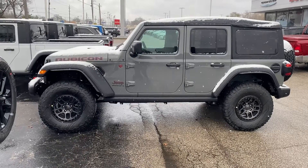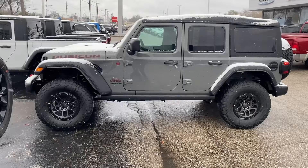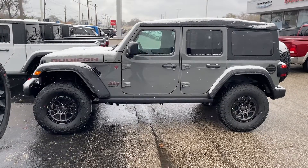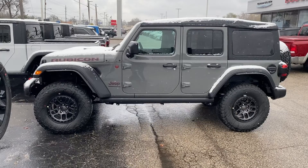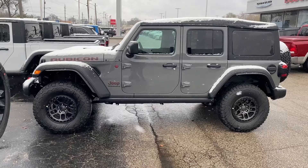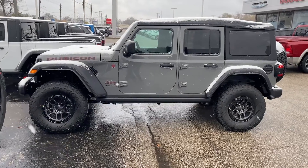I did want to present you an option that we do currently have here on the lot. As far as comparing the price tag, this is only about two thousand dollars more, and you're going to jump from a Sport to a Rubicon. So this is the 2023 Jeep Wrangler Unlimited Rubicon.